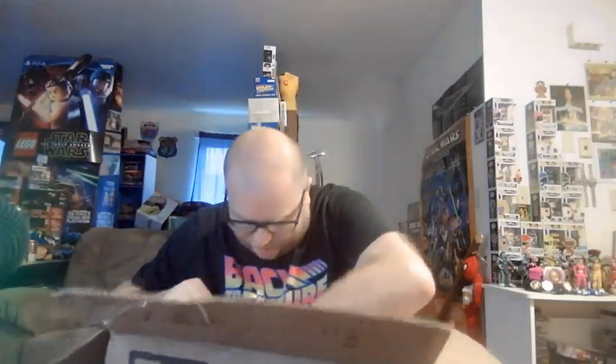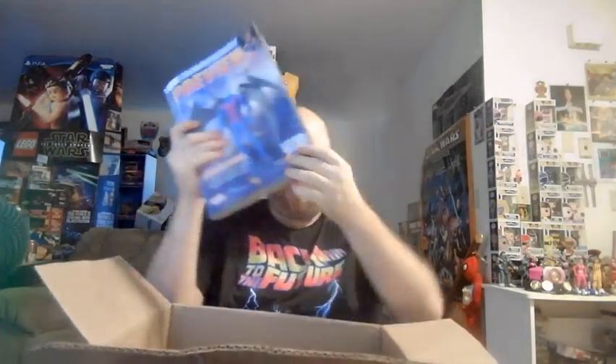We have a couple of Previews issues in here. I believe this is not the most recent one — probably an issue or two behind. And then we got another issue of Previews as well.